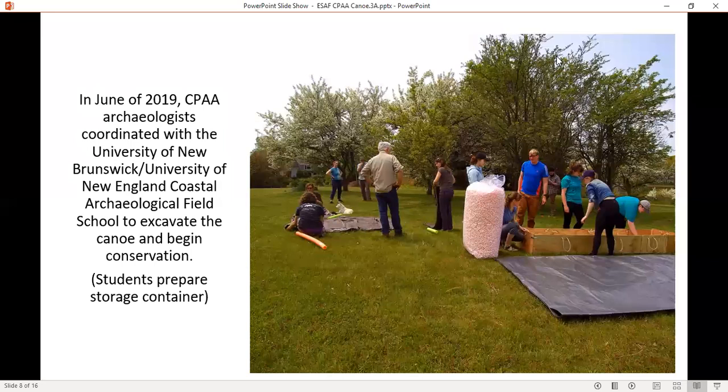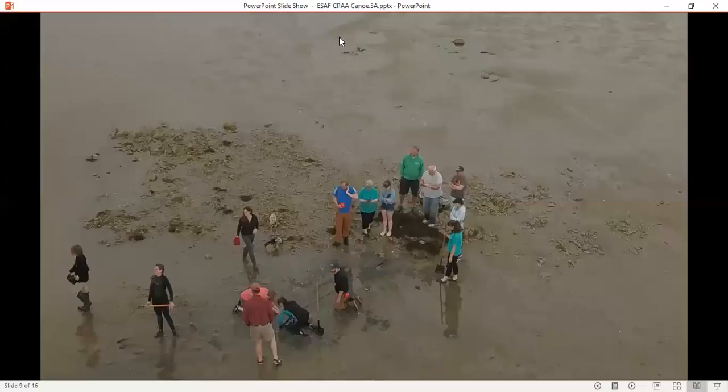In June of 2019, CPE archaeologists coordinated with the University of New Brunswick and University of New England Coastal Archaeological Field School to excavate the canoe and begin conservation. In this photo, students are preparing the storage container. In the intertidal zone, archaeologists work at low tide to excavate and recover the canoe.